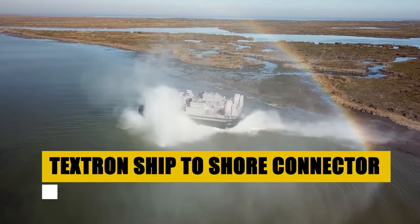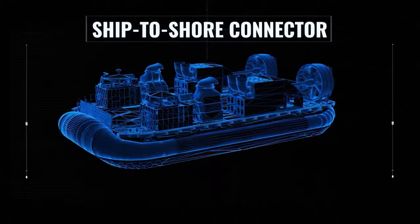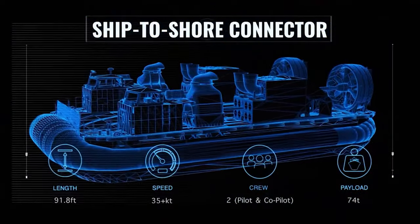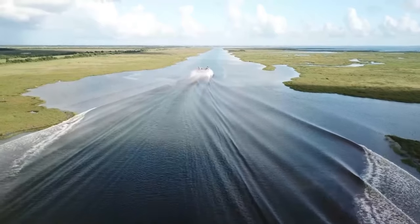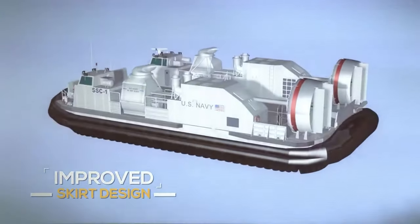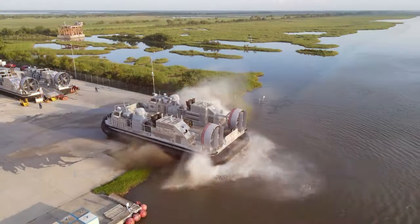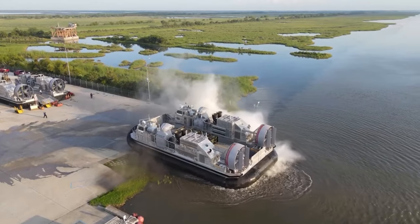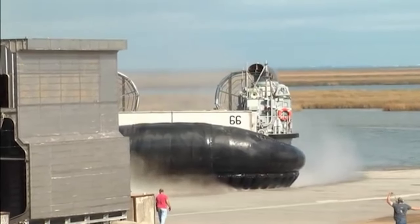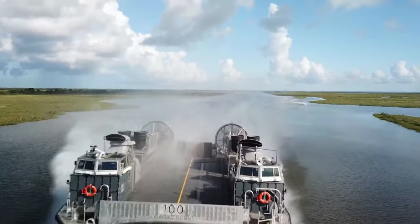The Textron Ship to Shore Connector ushers in a new chapter in amphibious operations. A marvel of modern engineering, this versatile craft is the backbone of logistical support, designed to transport troops, equipment, and vehicles from ship to shore and back with unmatched efficiency. Capable of speeds up to 35 knots and featuring a robust 1,608 square foot deck area, it sets a new standard in operational flexibility. Equipped with four gas turbine engines and innovative air cushion technology, the SSC operates seamlessly across maritime environments, with the capacity to carry heavy payloads and operate in shallow waters — a key asset in enhancing military readiness and humanitarian assistance efforts worldwide.